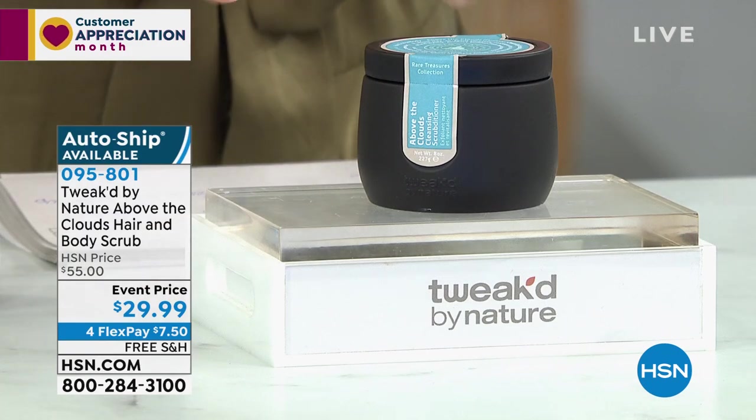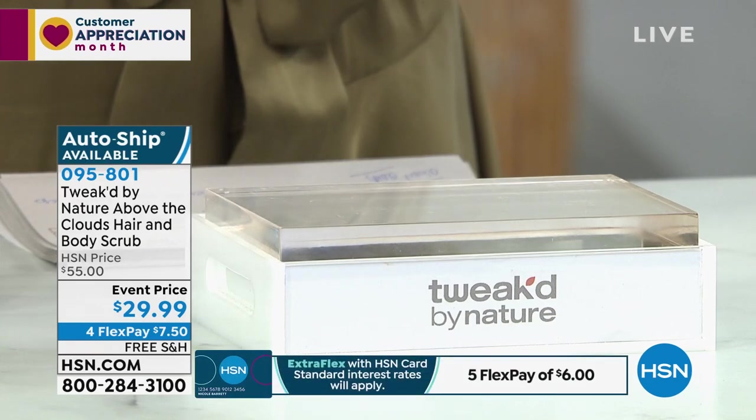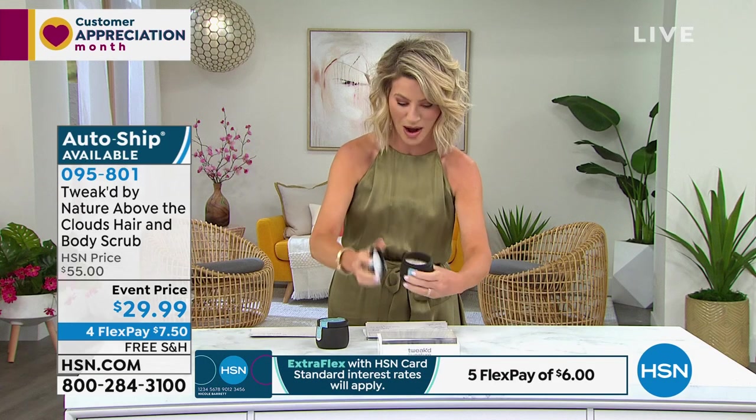Let's kick everything off with clean beauty. If you're looking for products that really work and don't have any of the nasties in them, especially when we're talking about hair care, you've got to try Tweaked. This is Above the Clouds Hair and Body Scrub — it gets rid of all the buildup in your hair.